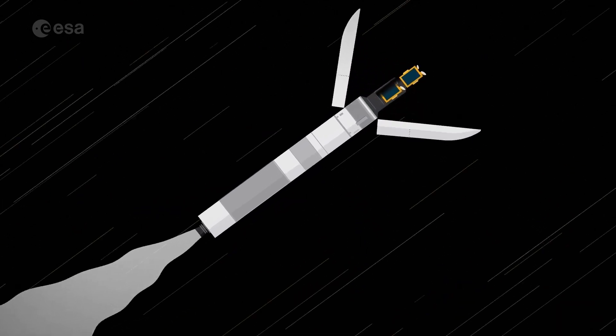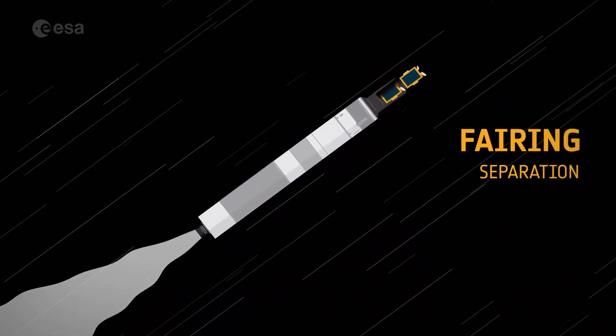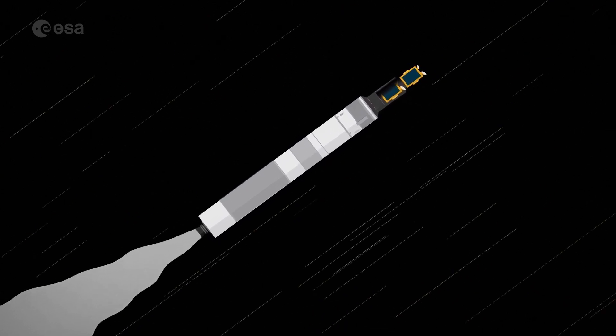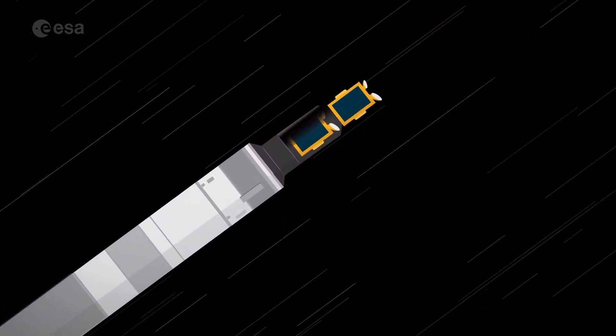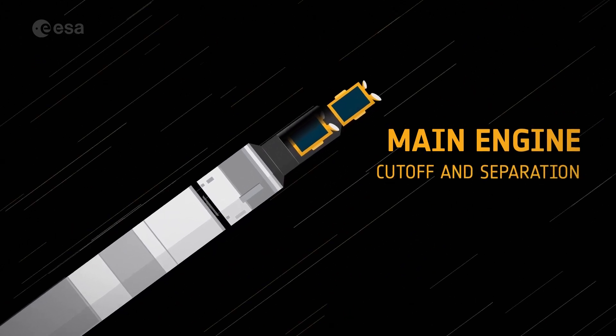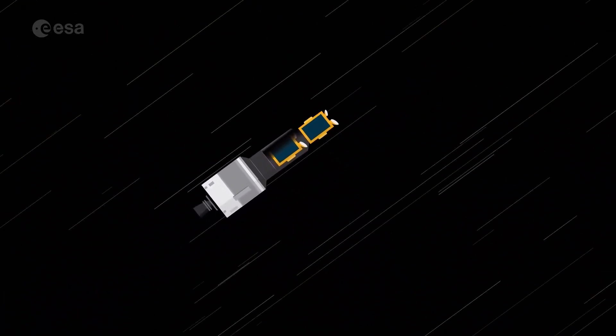Once past Earth's atmosphere, the fairing is not needed to protect the spacecraft, so it is jettisoned. The main engine stops running after about eight minutes, and then separates from the launcher. Ariane 6's upper stage now takes over to reach orbit and precision placement of the satellites.